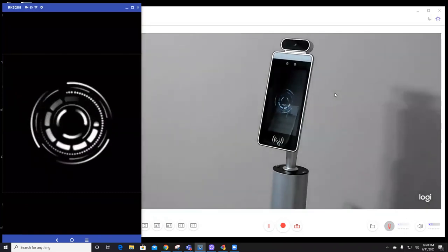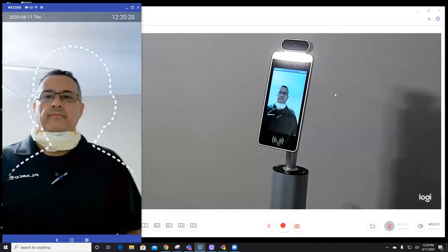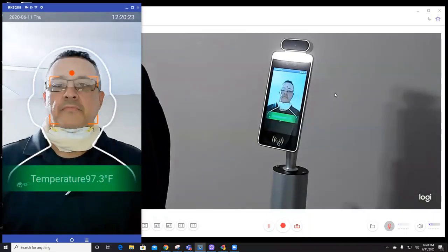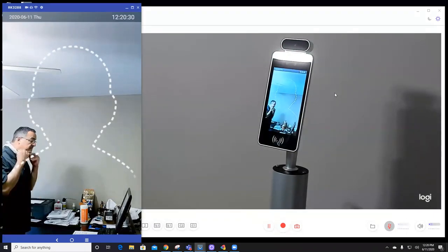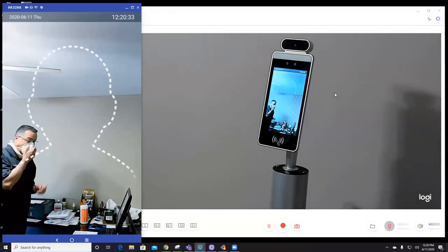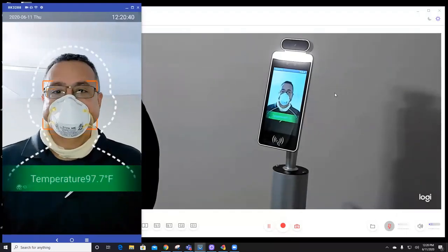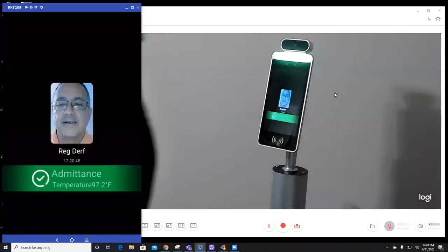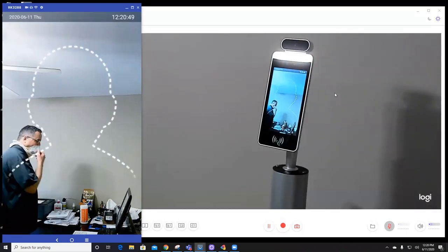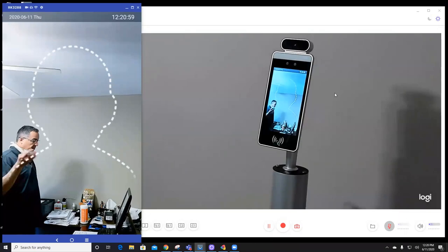Now the unit is back in idle mode, waiting for someone to approach. Walking up again — 'Please get close for taking temperature' — 'Normal temperature.' No need for a mask now, and if I were wearing one it doesn't interfere. The facial recognition detects me wearing a mask and still identifies me as Reg Durf — it flashes the photo saved in the database from the date I enrolled.